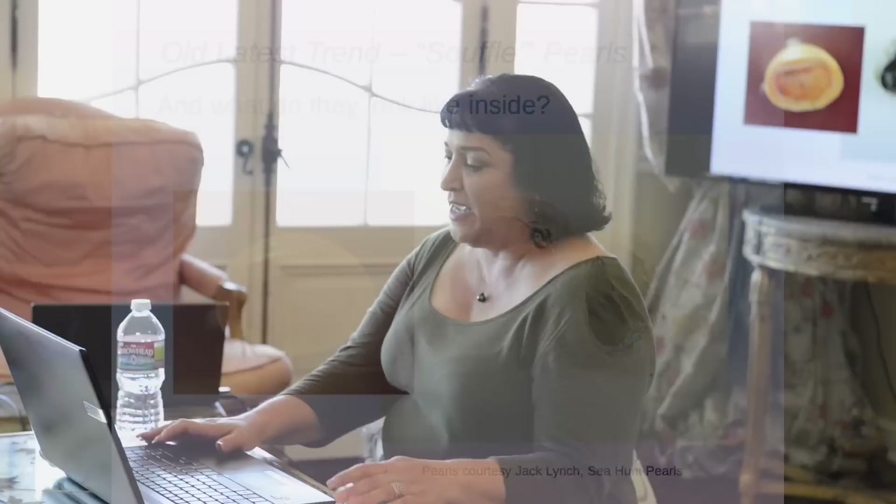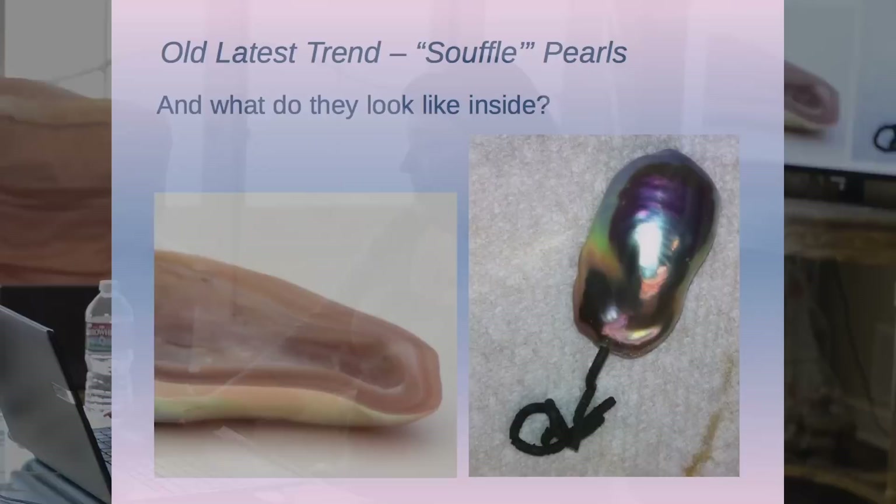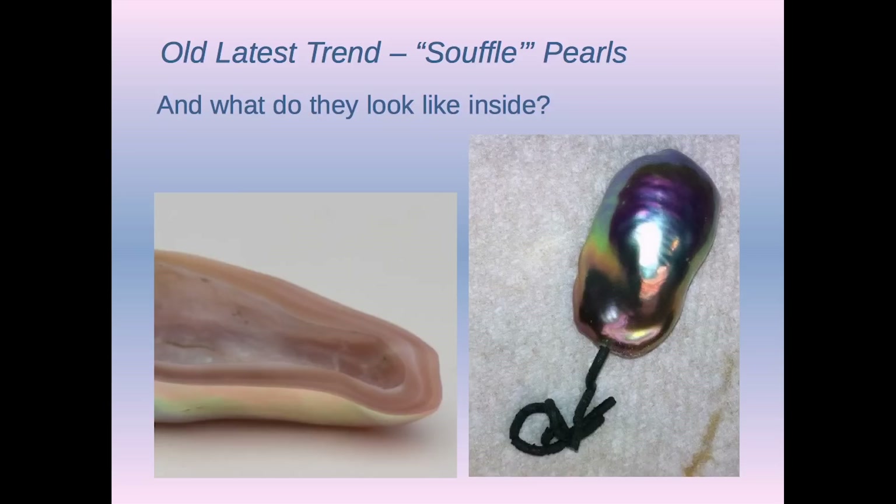The original souffle pearls — there was an article in JCK and American experts originally thought they were nucleated with blue pills, but they were not. The Chinese wouldn't spend the money on the blue pearls — they use whatever is at hand, they experiment wildly, they're just great. You can see how beautifully thick the nacre is on that pearl — look at the layers.